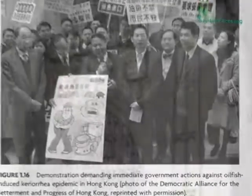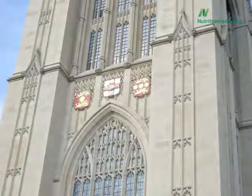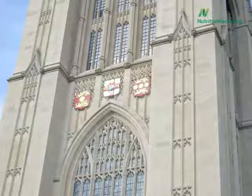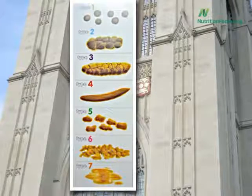Last year, the University of Bristol celebrated their 100-year anniversary. This prestigious institution of higher learning produced nine Nobel laureates, and the Bristol Stool Scale, a medical tool used to classify the fecal form.